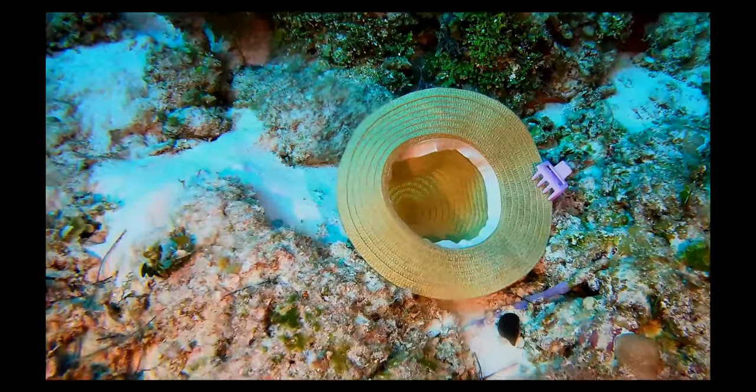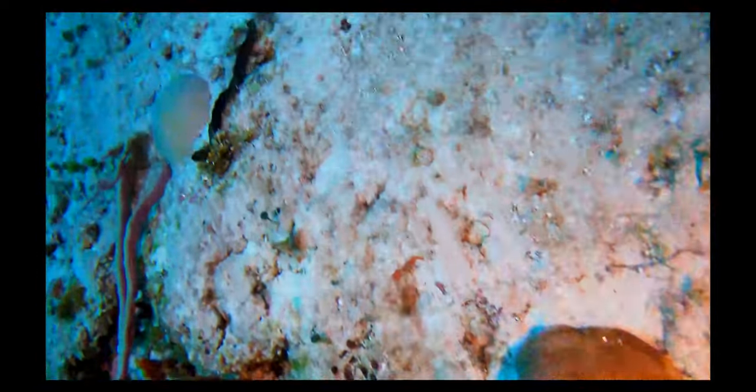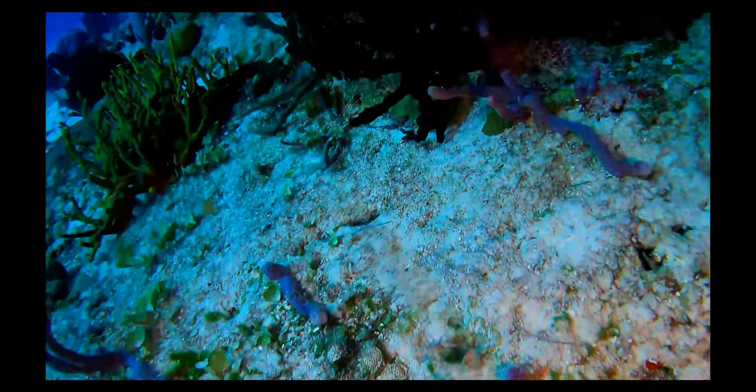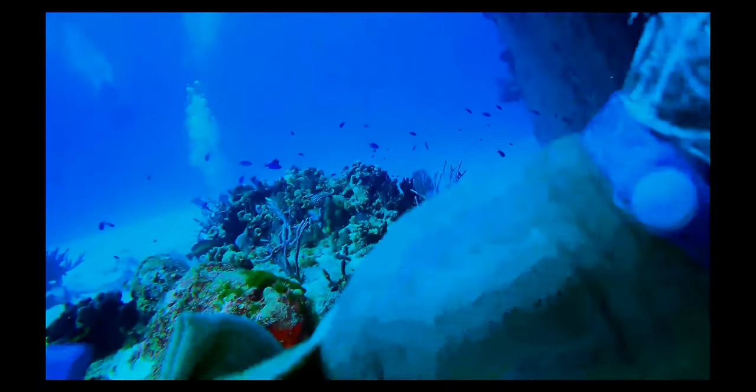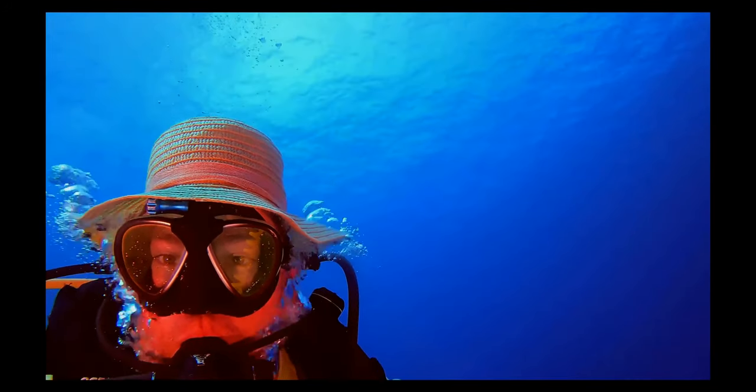This looks like somebody just lost their hat. I'm going to grab it, pick it up, and give it to the boat operators — hopefully they can get it back to its original owner. It looks like a nice hat, but sadly I don't think it will fit me. Well, let's get back to our story.